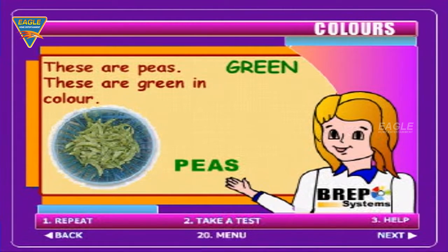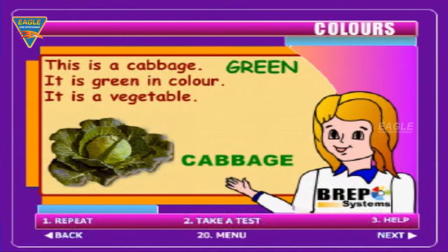These are peas. These are green in colour. This is a cabbage. It is green in colour.